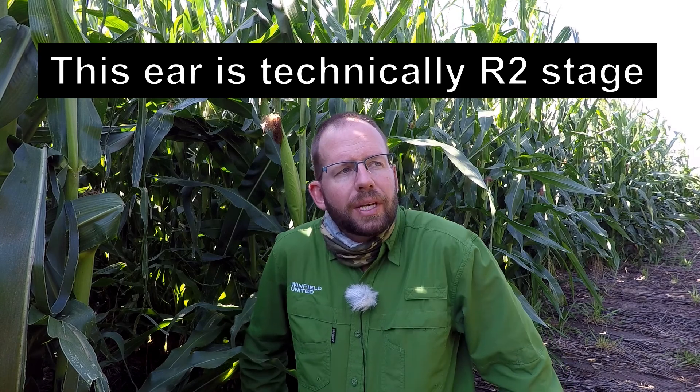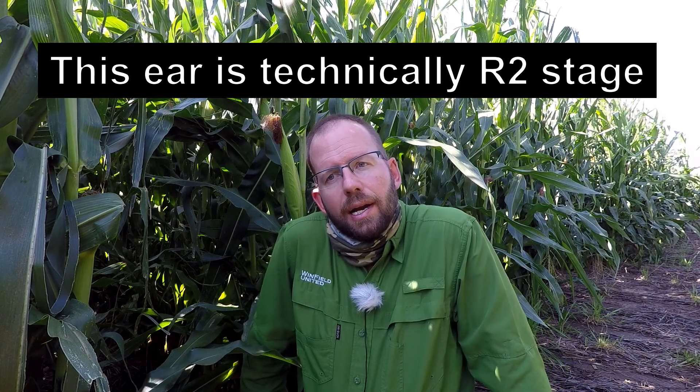Now let's talk about how we compare corn today — corn hybrids today — to corn 50 years ago. Think back to the 1970s and 80s: yield potentials were quite a bit lower, and therefore nitrogen use and nitrogen requirements were quite a bit lower. But we've dramatically increased corn yield potential, and I would argue that our nitrogen and potassium management probably has the most room for improvement of any other aspect of growing high yielding corn today. Let's talk about that.